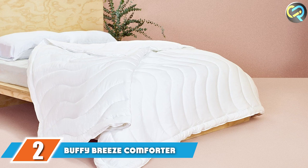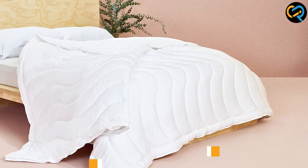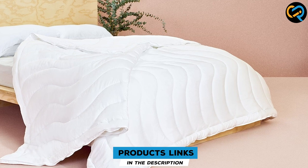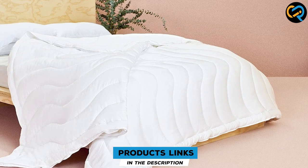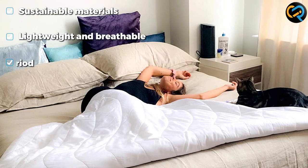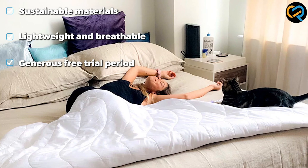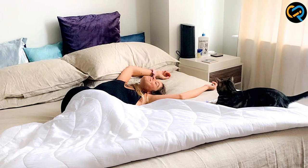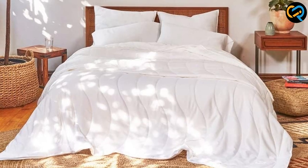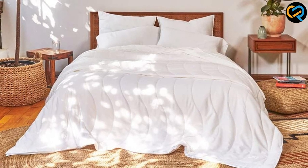Buffy, famous for its original Cloud Comforter, released the Cooling Breeze Comforter for hot sleepers. This down-alternative comforter is lightweight and breathable to keep you cool. Testers love the silky soft feel of the lyocell cover that also helps keep you cooler, but found that it did slide around on the bed or in a duvet cover. If you want to test it out, Buffy offers a free trial period — you are only charged if you decide to keep it.